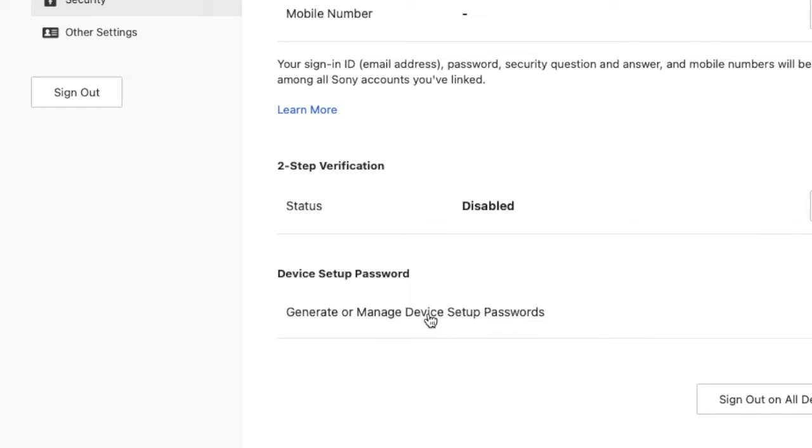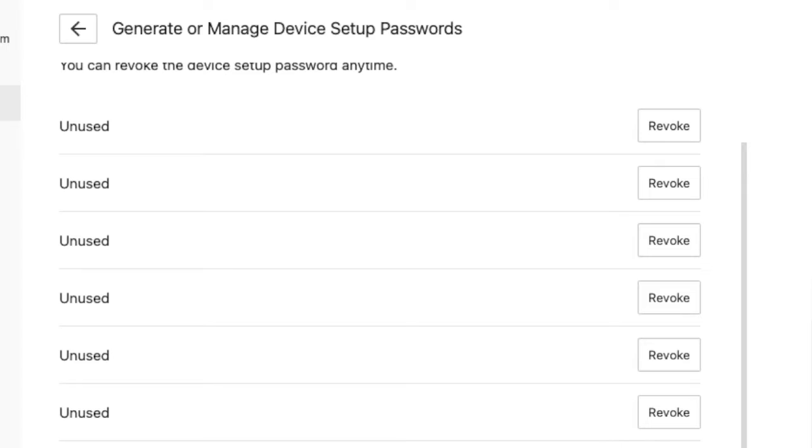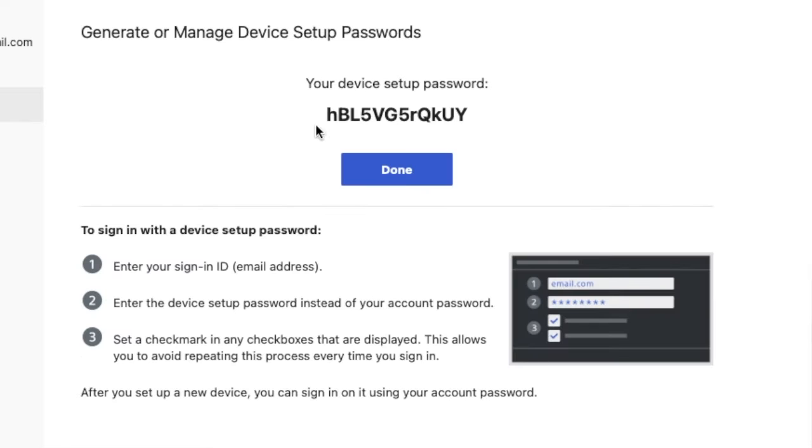When you set up a device-specific password, it will list all of the passwords you've already generated, but you won't be able to see them. All you can do is generate a new one. You click the button to generate a new password and it'll give you a password on screen — there's no way to get back to it, so you have to capture it at that point. Then you use that password to log in to the PlayStation Network on your PSP, Vita, or PlayStation 3. Each one will need its own unique device setup password.